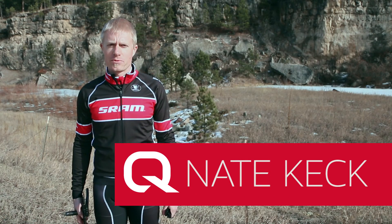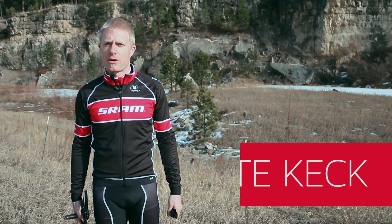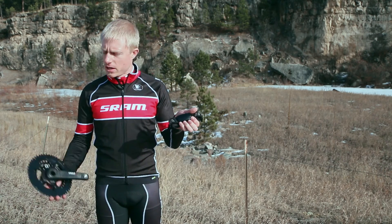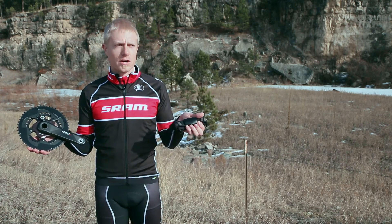I'm Nate Keck with Cork Power Meters. We're here today to talk about the differences between heart rate monitors and power meters. Judging by the fact that you're watching this video, you probably have an interest in understanding that. The two main tools that we use are heart rate monitors and power meters, and we're going to go through what those differences are.